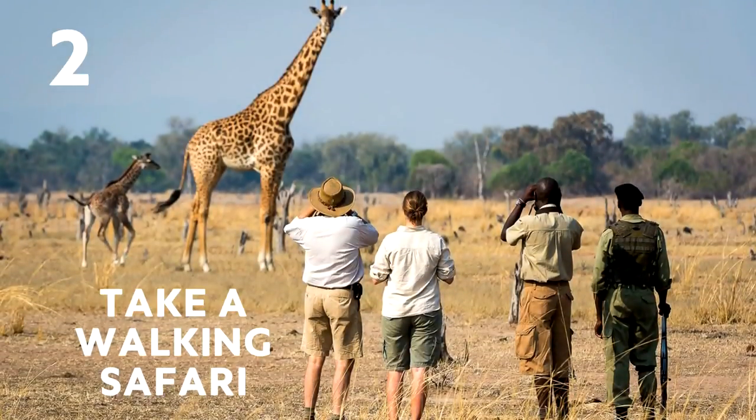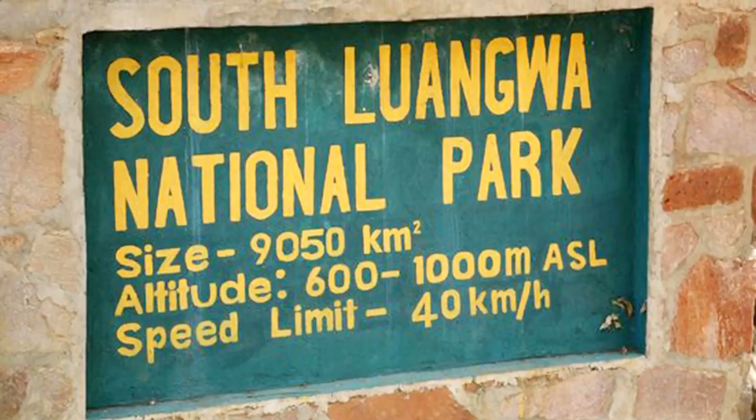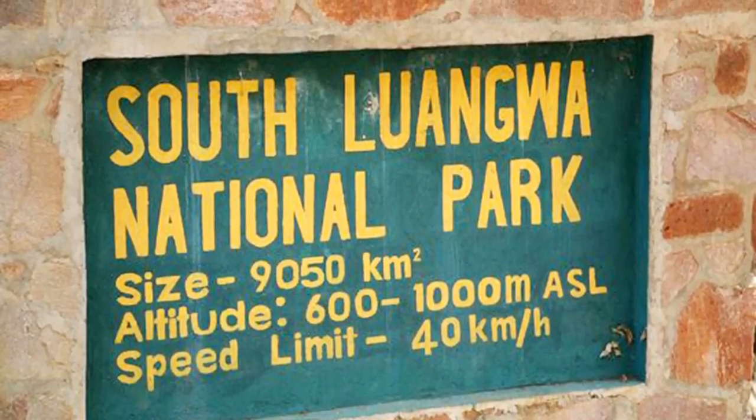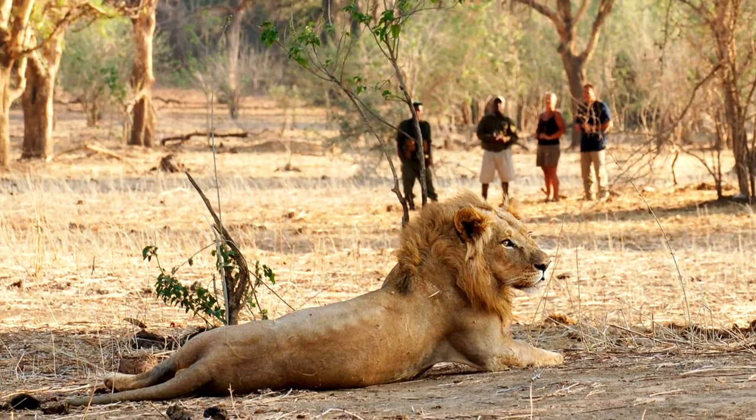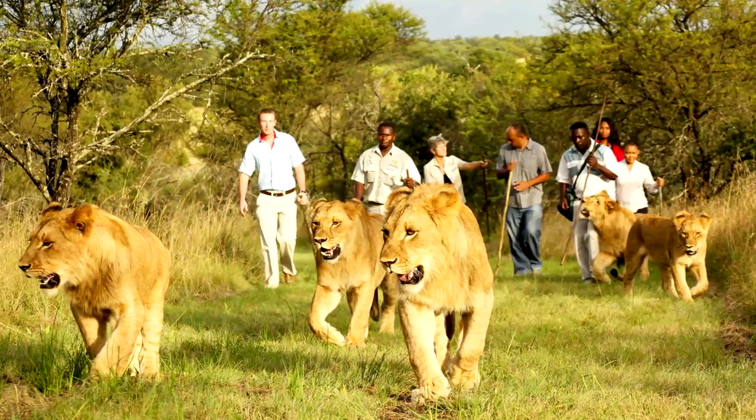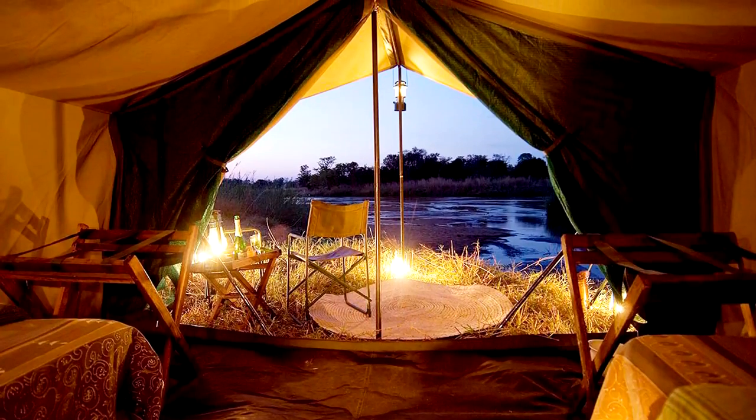Number 2: Take a walking safari. South Lungwa is the birthplace of walking tours and is the one place you'll most likely come in contact with a lion. When the tour is finished, grab a tent and enjoy some restful and peaceful sleep in the middle of the wilderness.